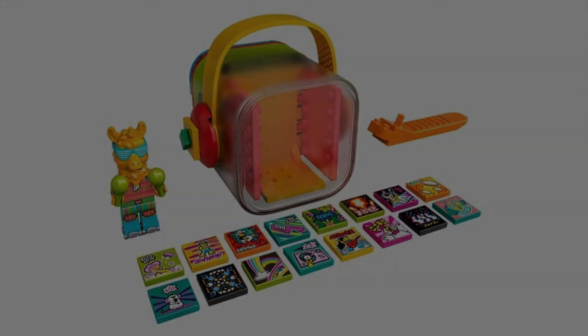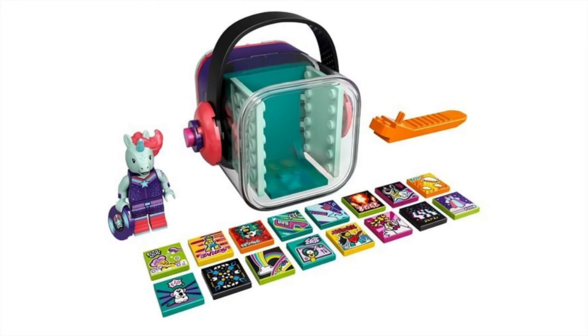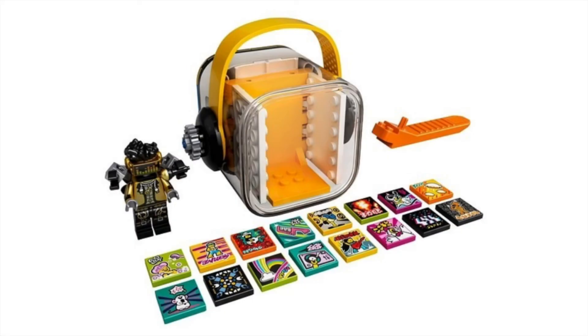There are two more sets: 43106, the Unicorn DJ Beatbox, with 84 pieces. I like that minifigure — the unicorn head with the hair is kind of scary, but it's so unique I've never seen anything like that before. Very cool minifigure. Honestly, the minifigures are the best part about this theme. And then the last of the cube sets is 43107, the Hip Hop Robot Beatbox, with 73 pieces. Looks like it uses the outrider neck attachment for some extra arms and a very nice new hair-hat mold piece. Pretty cool.